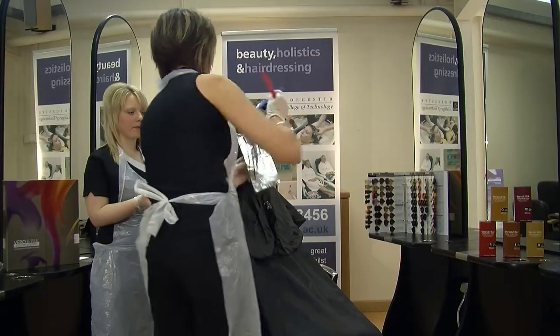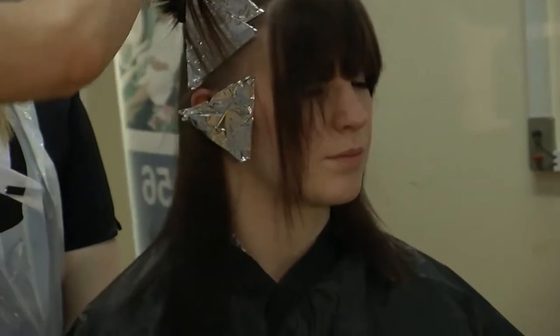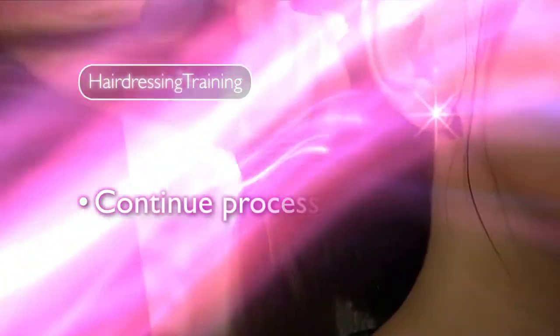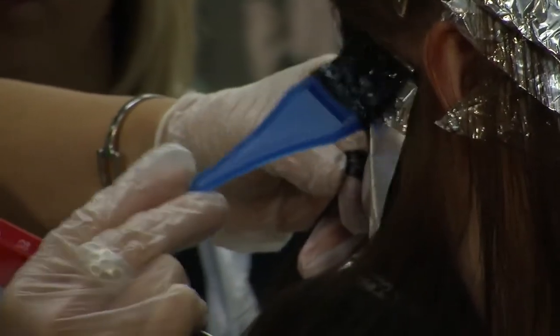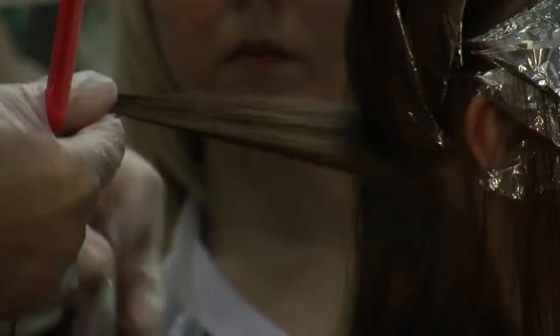Nice and close to the root. We can leave that down and then move on to our next section. You can actually see there's quite a build-up of product on the end of this hair. I've used a 30-volt peroxide with this Vera Ultra just to make sure that I get through that colour build-up on the ends, and it gives quite a nice vibrant toffee. I think this will be our last one on this section — I'm just going to put in a last blonde.